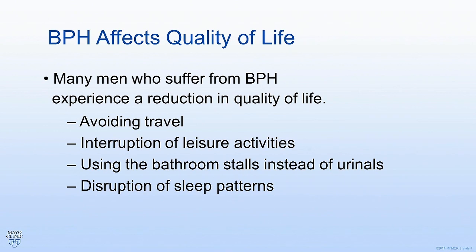BPH really affects quality of life. BPH can get so severe that men will avoid travel and activities they enjoy, like going to the movies or golfing, just because they're afraid they're going to have to run to the bathroom or have problems urinating. It is also very disruptive for sleep patterns — men who have to get up three or four times in the middle of the night to urinate never really get a good night's sleep, and that affects how they feel during the day as well.